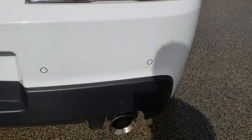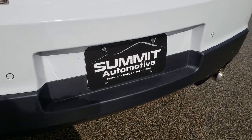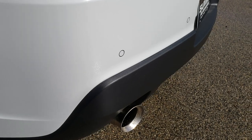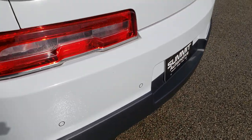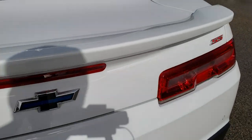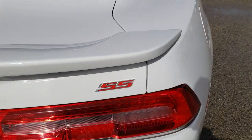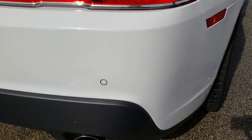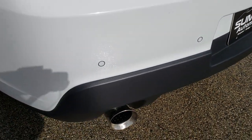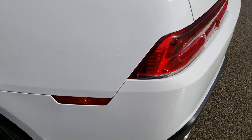As we come around to the back of the vehicle — no dents, dings, or cracks on that rear bumper. It does have the backup sensors and the chrome-tipped dual exhaust. The deck lid is in really nice shape and it does have that spoiler. Just how clean the body is on this vehicle — I didn't see any scuffs or scrapes. Really, really nice.